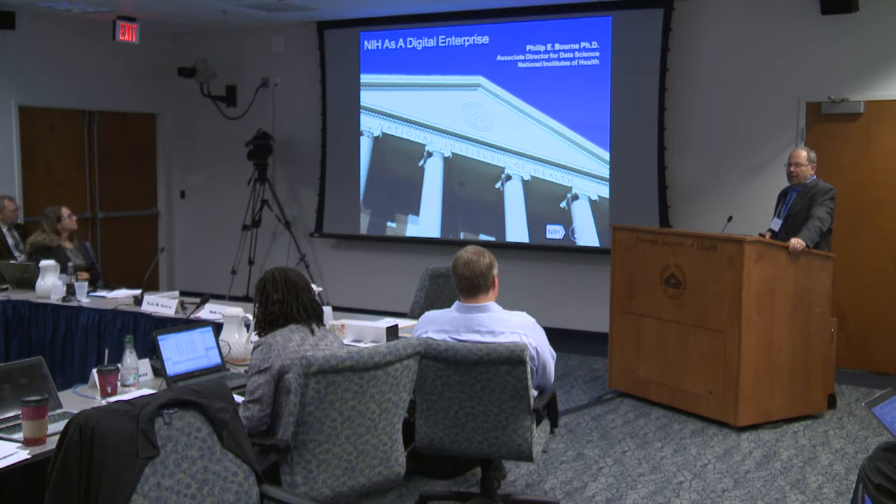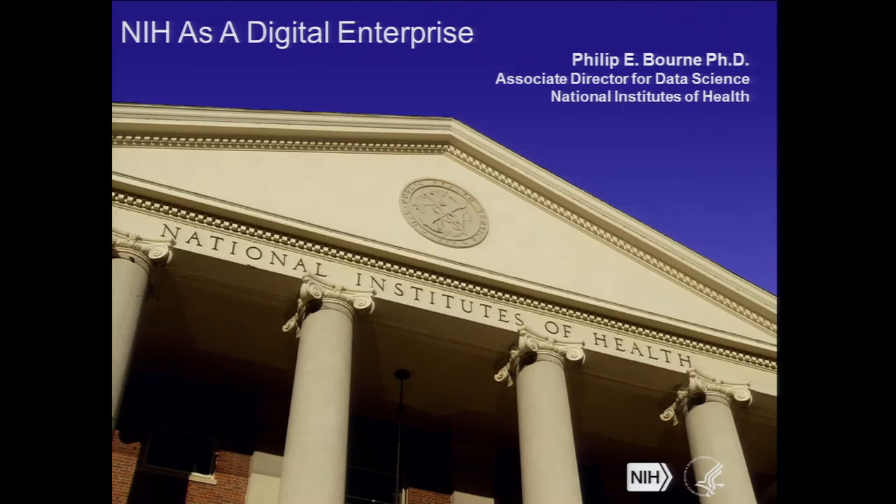The basic notion that we've come to is that we're thinking about the NIH now as much as we can as a digital enterprise. It's really the idea that it's not 27 individual information silos, but that a lot more interoperability needs to occur between them. Data and other aspects of the digital world could potentially act as a catalyst in that process.